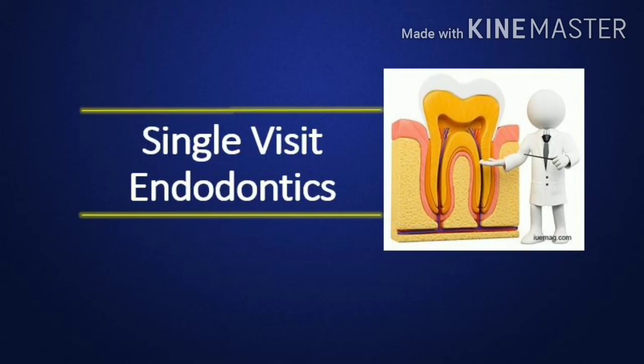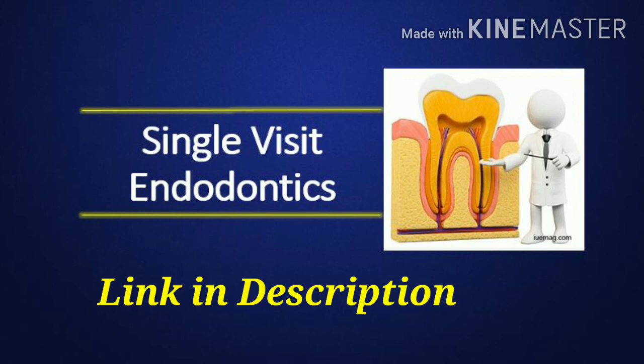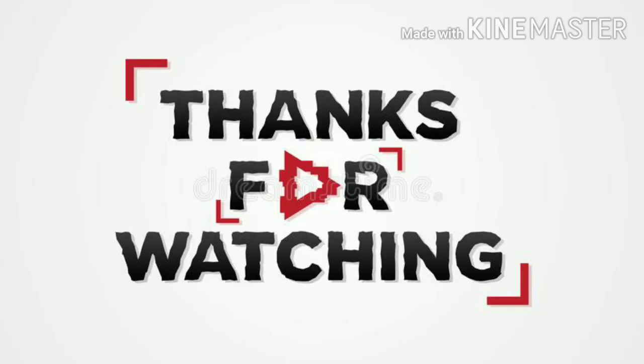In this video, we have covered single-visit endodontics. You can find detailed notes on this topic on our website; the link is given in the description. Thank you for watching.